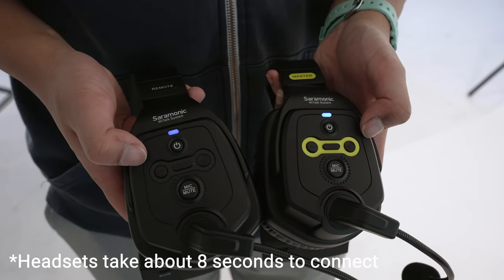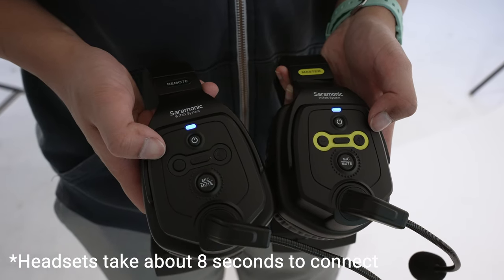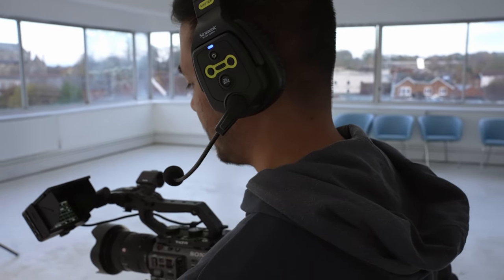The WeTalk system is really user friendly, with the headsets being pre-paired at the factory, which means you can use them straight away — there's no need for any setup, just power them on and you're ready to go. But if you ever do need to pair a headset, for example if you purchase an additional one, the process is very simple: just hold the power and volume up button at the same time to enter pairing mode.